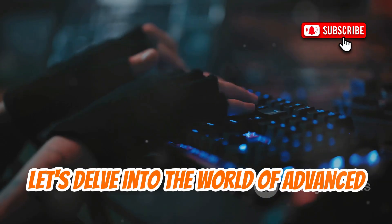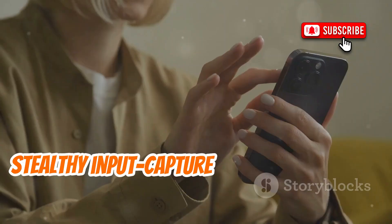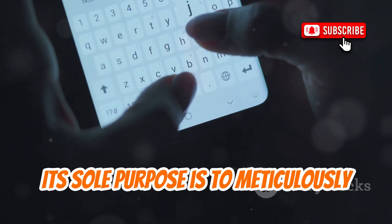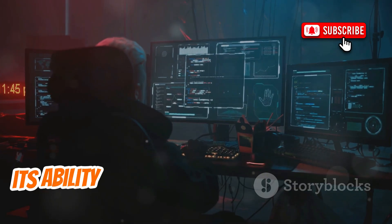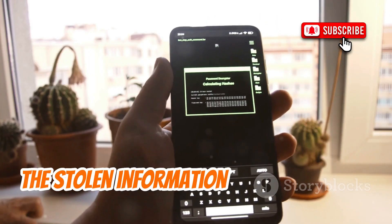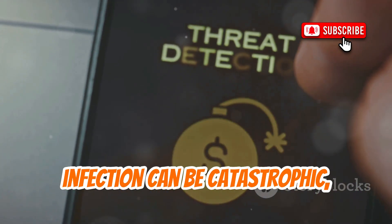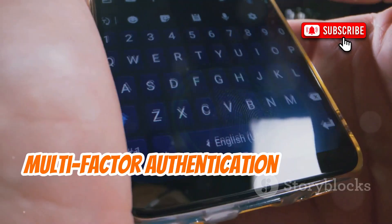Now let's delve into the world of advanced keyloggers with a tool we're calling KeyDroid. This isn't your average, easily detectable keylogger. KeyDroid represents a new generation of stealthy input capture malware designed to be completely invisible on an Android device, leaving no obvious log traces and operating with minimal system resource usage to avoid suspicion. Its sole purpose is to meticulously record every tap, every swipe, every character you type on your phone's virtual keyboard. The sophistication of KeyDroid lies in its ability to hook into the input methods of the Android system at a low level, or to cleverly overlay invisible capture fields over legitimate apps. The stolen information is then covertly exfiltrated to the attacker's server, often in small encrypted packets to avoid triggering network security alerts. The impact of a successful KeyDroid infection can be catastrophic, leading to identity theft, financial fraud, and complete compromise of your online accounts. It underscores the critical need for multi-factor authentication wherever possible.